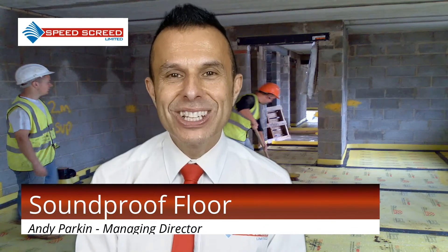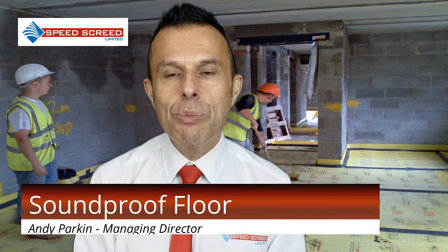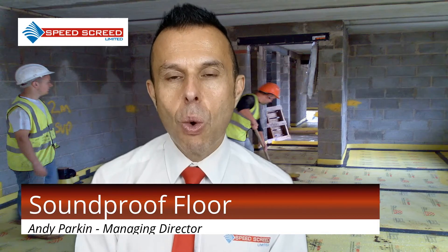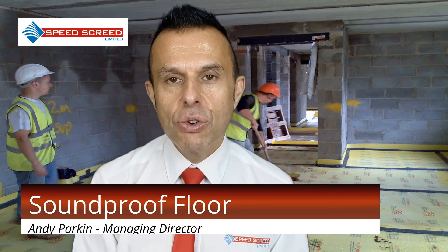I'm Andy Parkin, Managing Director of the multi-award winning SpeedScreed. I'm here today to talk about soundproof floors. Sound pollution is a real problem that requires building regulations to control, within Part E of the building regulations covering sound.